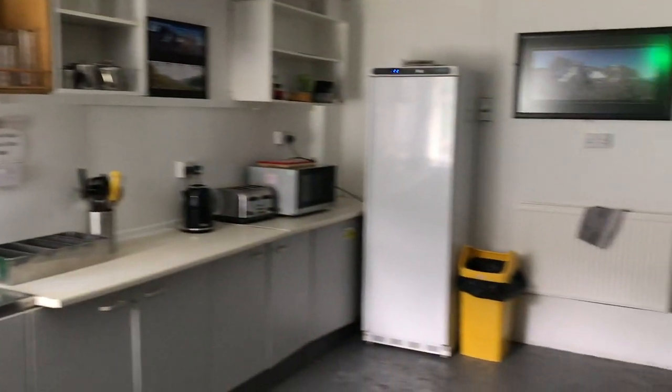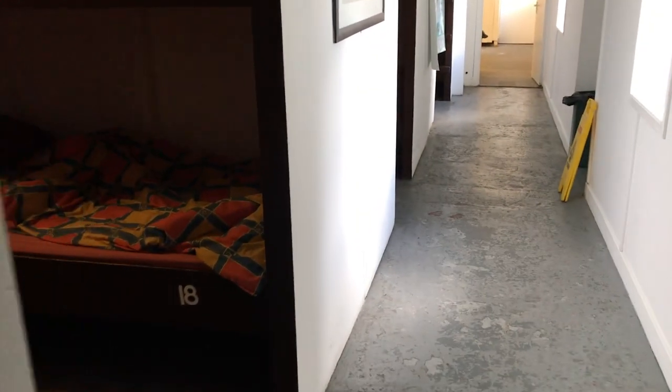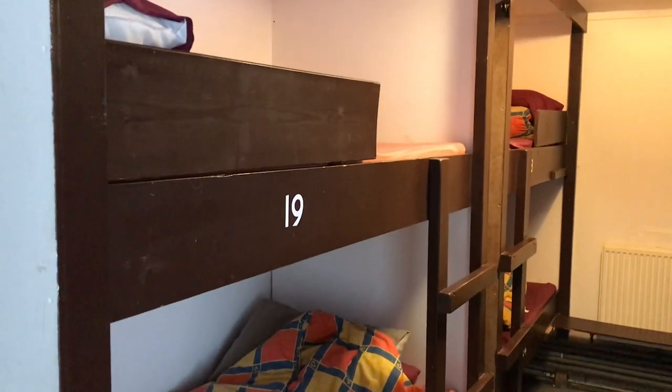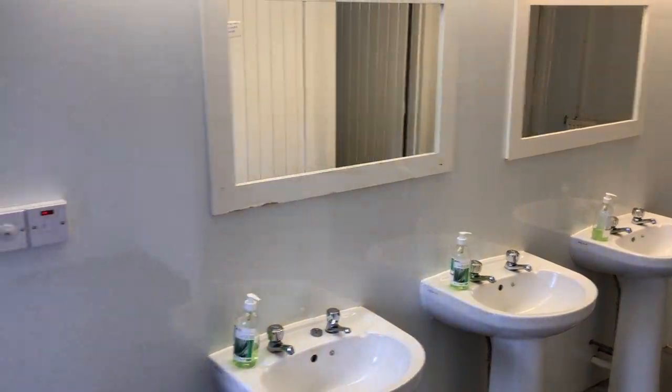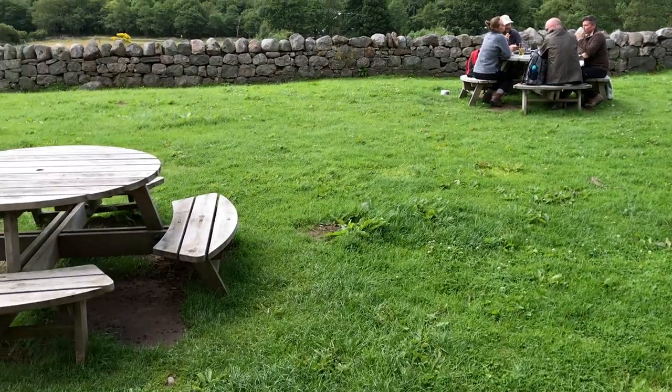So here we are downstairs in the bunkhouse — this is the kitchen here, and we're going to go through the corridor. There's the bunks, some of them in the bunkhouse underneath the pub. So if you fancy a pint after you've had your walk, this is the place to come. Plenty of beds, and over this way is the shower and toilet block — very basic, but this is all you need. And then back out the door here to the beautiful view.